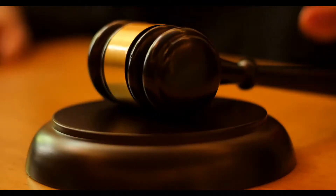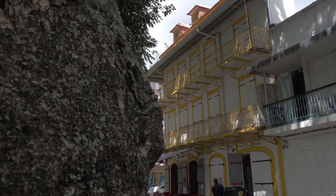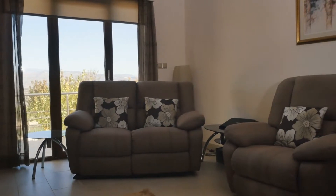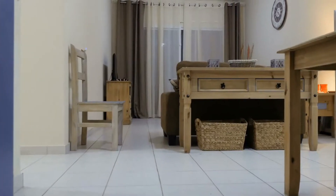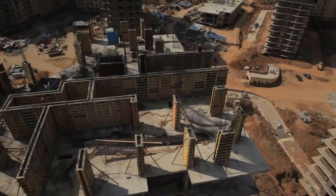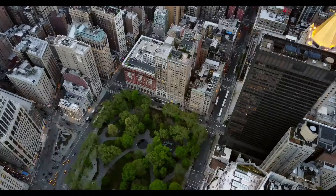Micro apartments are technically illegal under the city's 1987 zoning laws, which require dwellings to have an area of at least 400 square feet. Those who require a small space must find an apartment built before 1987 or turn to one of the newer developments that have secured a special waiver from the city.